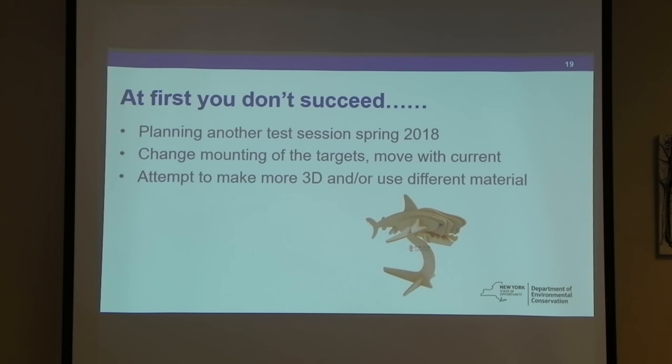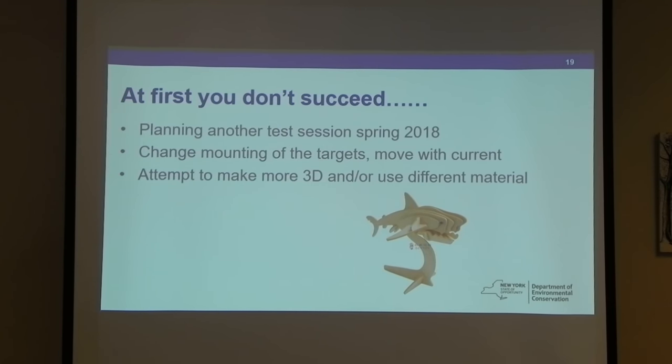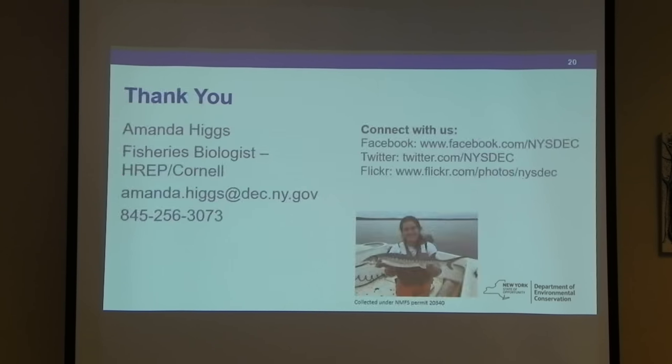We're planning to do another session in the spring, and to change the mounting of the target so they might swing with the current — adjusting where the pivot point is. There's also been talk about making them more three-dimensional instead of a flat piece of plywood. That's all I have — thank you, any questions?